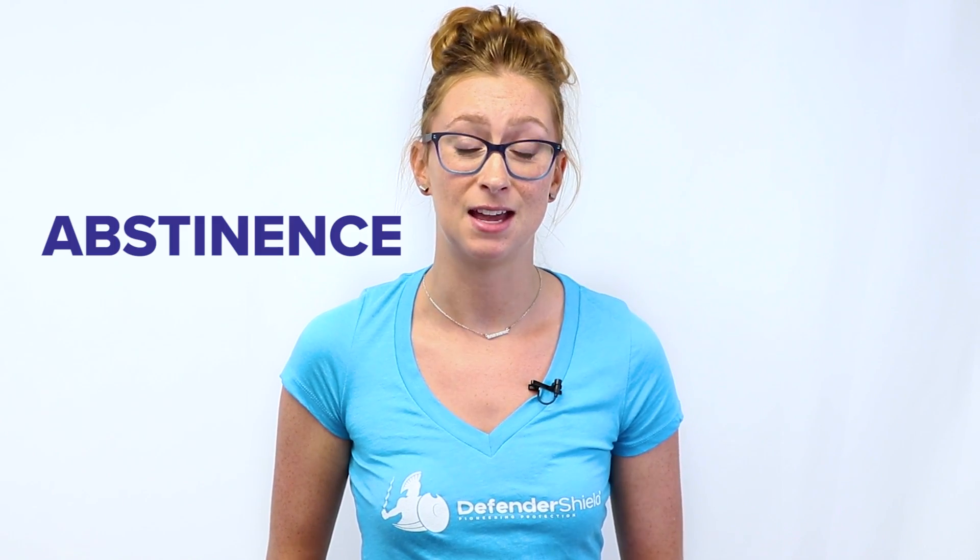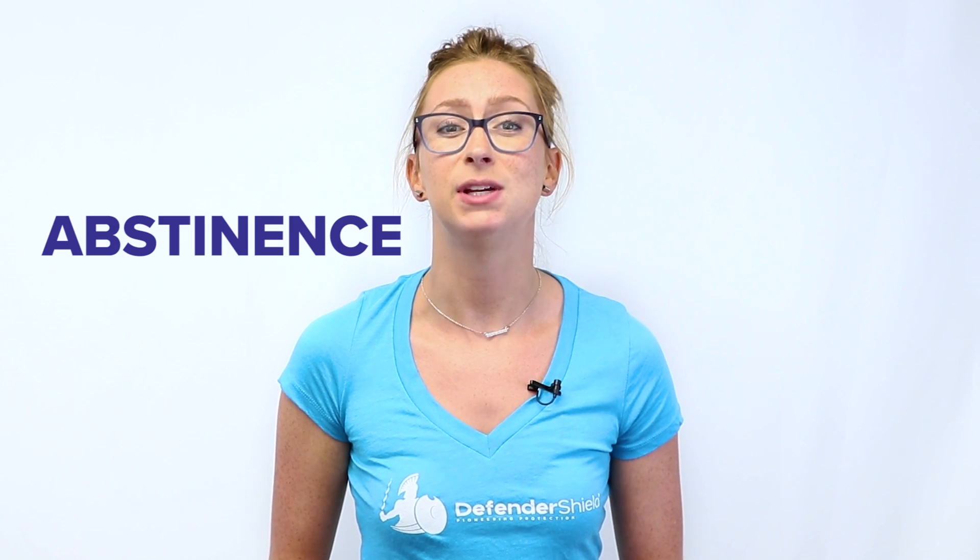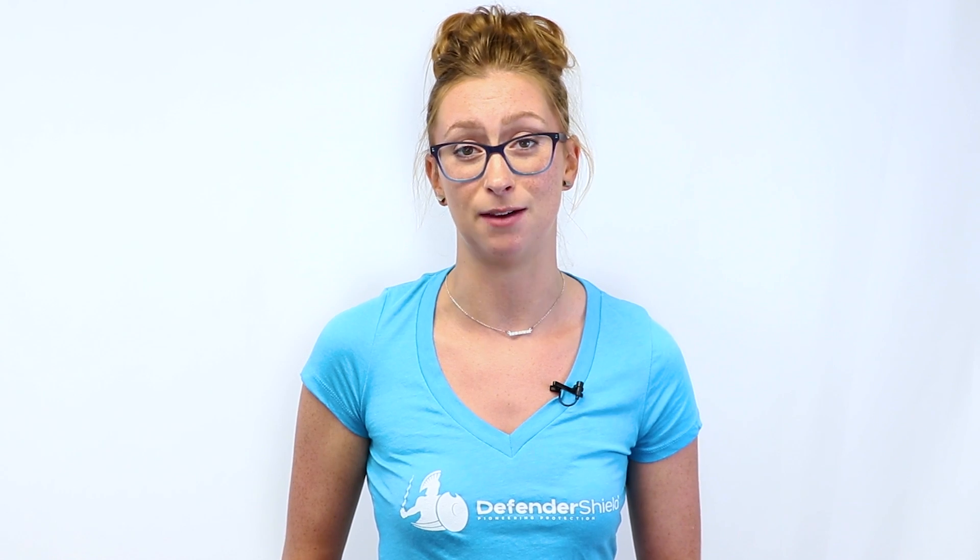So how do we protect ourselves? Of course, the best and most effective form of protection is abstinence. Don't think about technology, don't use it, don't touch it, don't even dream about it. Getting rid of EMF sources will get rid of your exposure to EMF.